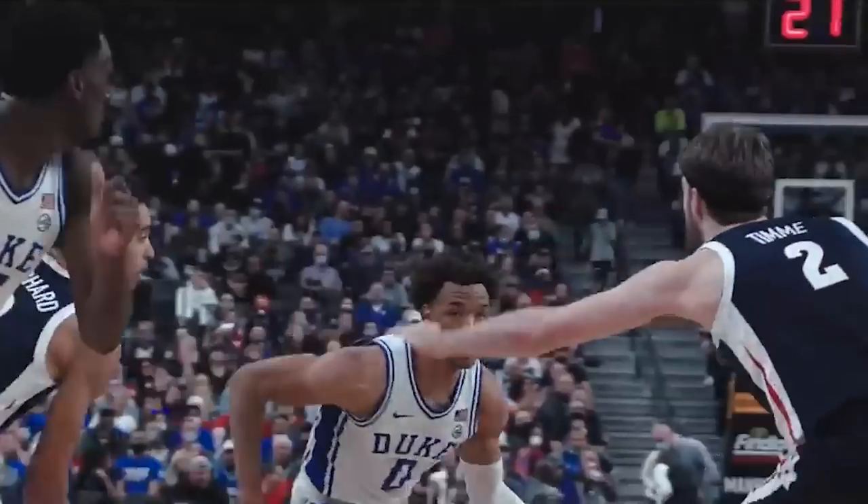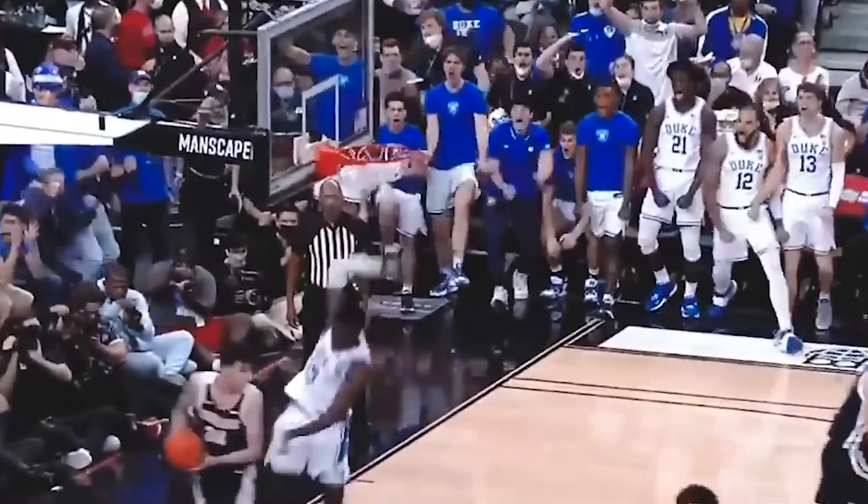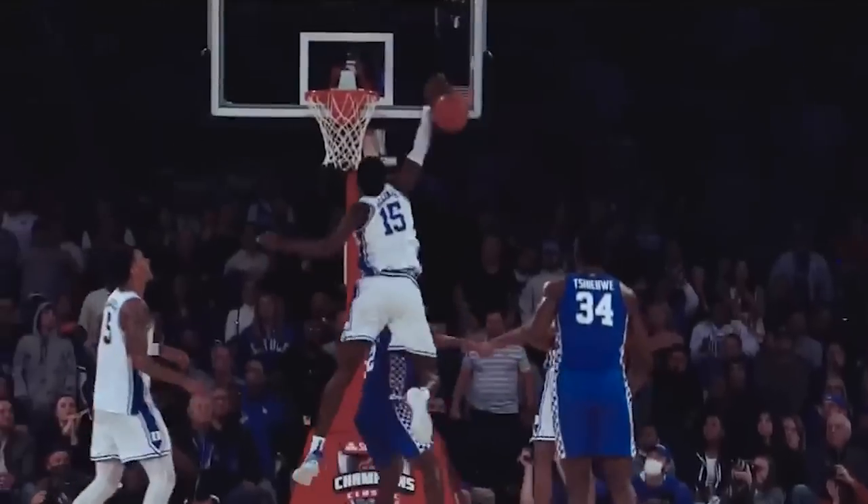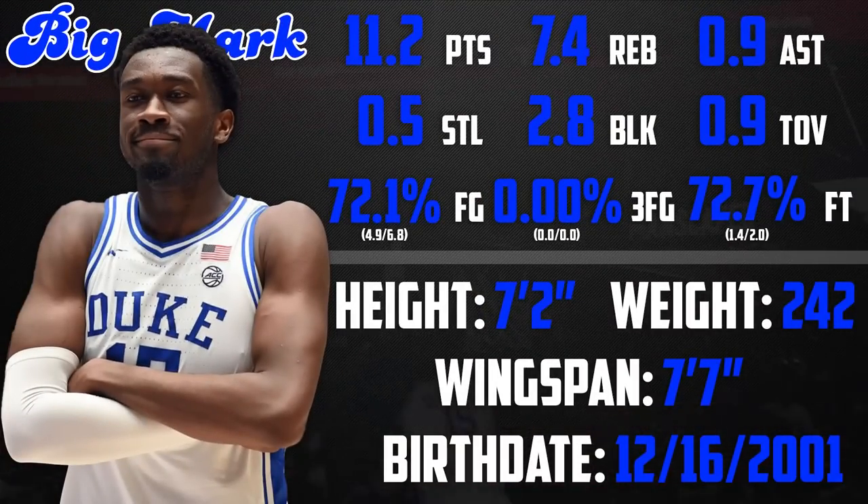A key member of Duke's Final Four run and the ACC Defensive Player of the Year, Mark Williams proved he was a true NBA draft prospect with his abilities as a vertical spacer and as an anchor on defense. With those abilities and measurables matched by very few in the league, he's garnered major first round and even lottery attention.